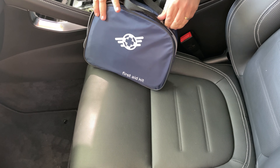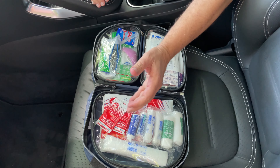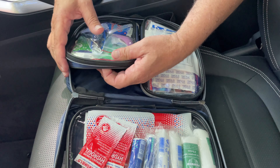Well, this is of course the Elite Leisure Kit, and you can see it fits nicely in the cubbyhole and it's there for easy access in any emergency that you may encounter.